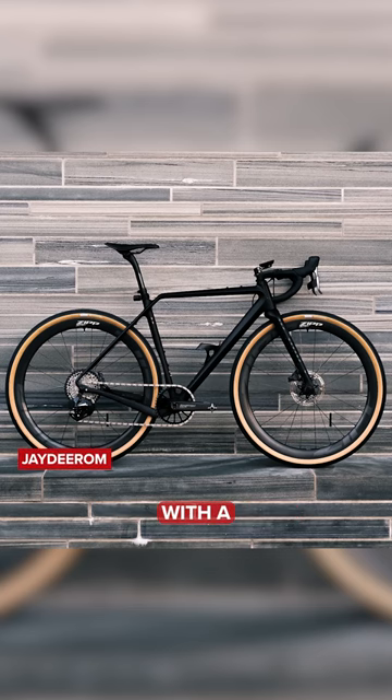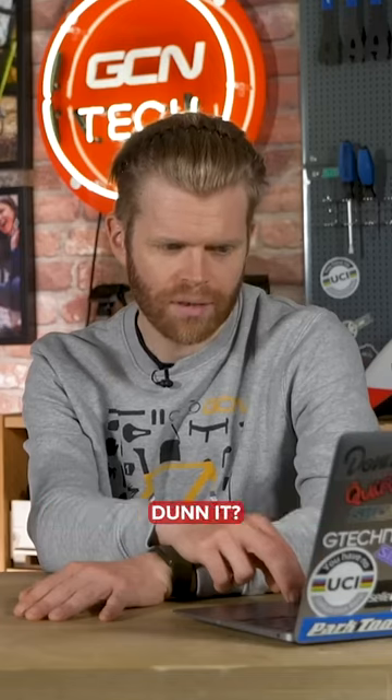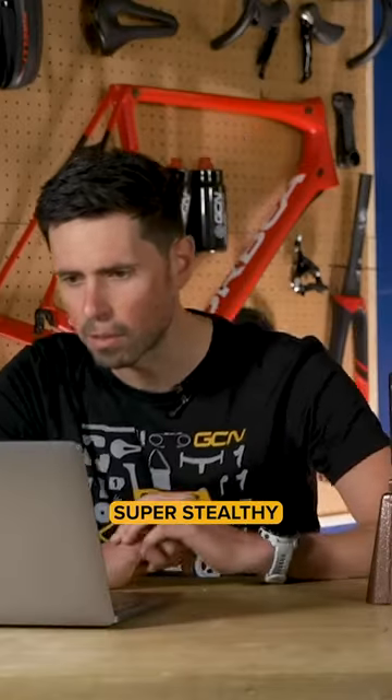Next up, we've got Jay Dierom with a Rondo Rood CF2. Looks proper smart, doesn't it? Yeah, I do like that. Super stealthy.